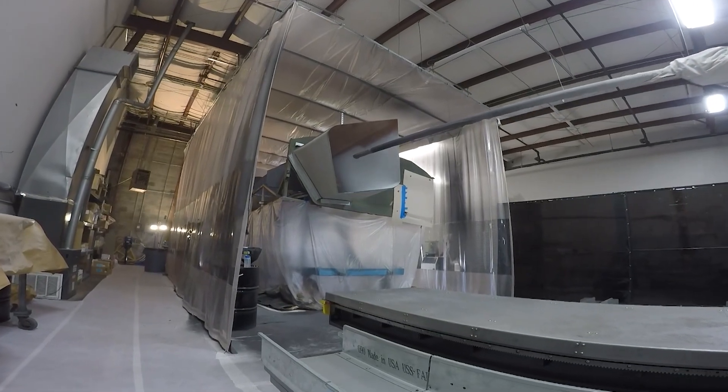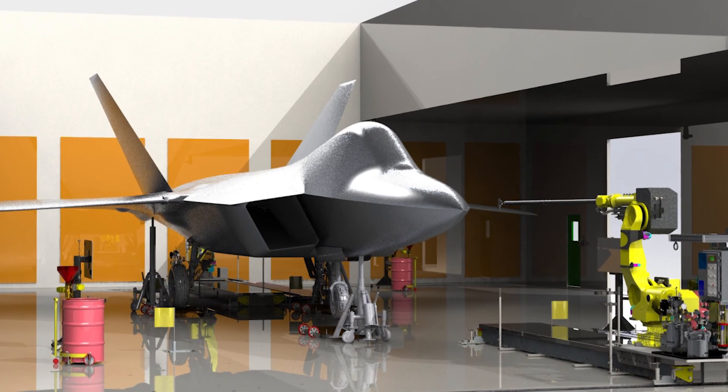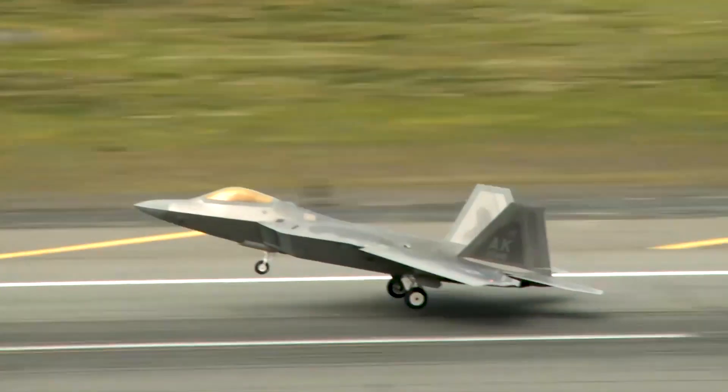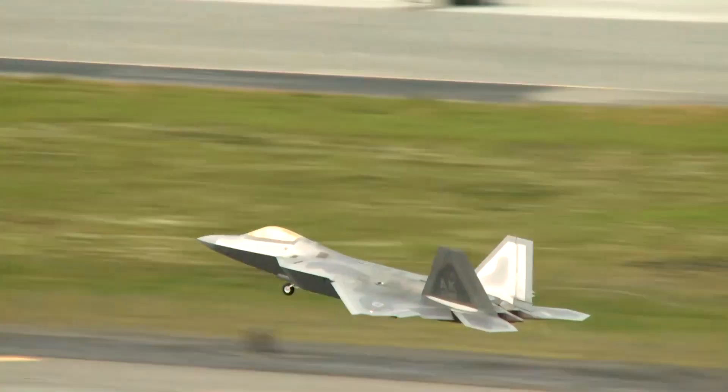We now come in with a robot that will do it repeatable, which means we're spraying at the same thickness every time. Using our robot technology, we're able to go from approximately 1,600 hours of labor to paint these inlets to around 300 hours. So it really solves our problem in getting these aircraft back into service quicker.